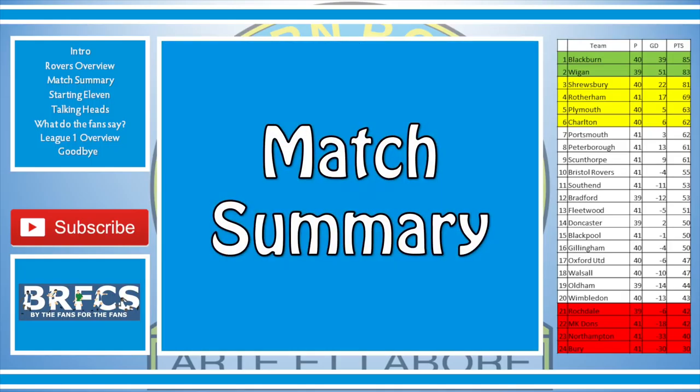The BBC have Blackburn Rovers with 52% possession compared to 48% by Southend. Eight shots for Rovers, nine for Southend. Four shots on target for Rovers, two for Southend. Six corners for Rovers, seven for Southend, and equal fouls — 12 apiece. Let's take a look at the starting eleven.